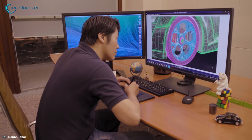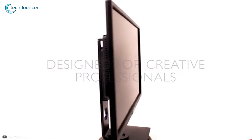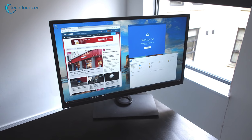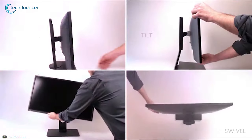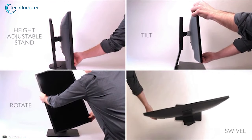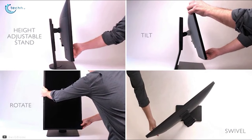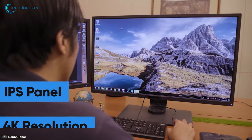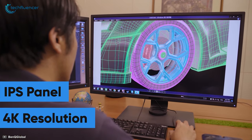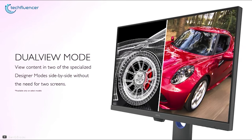Starting at number 5, we have the PD3200U from BenQ — an impressive 4K monitor with the perfect blend of adjustability and pixel count that is optimized for programming and coding. You can fully adjust this monitor by tilting, swiveling, and tweaking the height for maximum customization and optimization of vertical spacing. This 32-inch monitor features an IPS panel with a 4K resolution for relatively smooth viewing. Additionally, this monitor has a dual-view mode that allows you to code on one side while searching for information on the other.